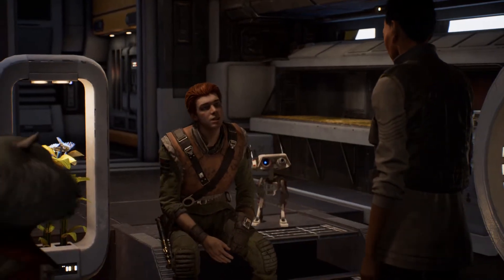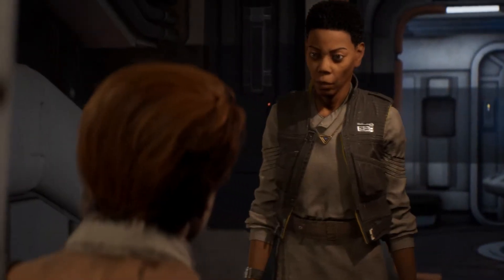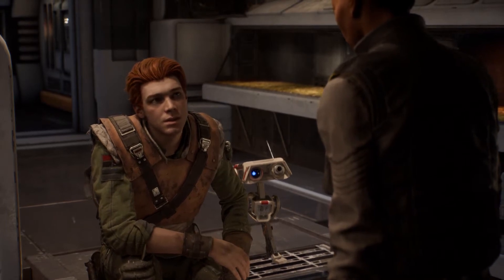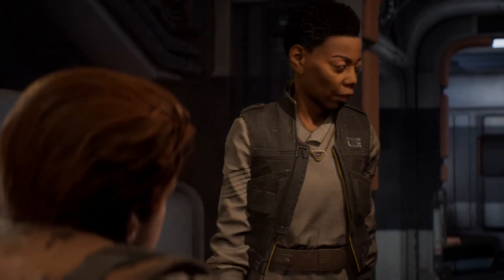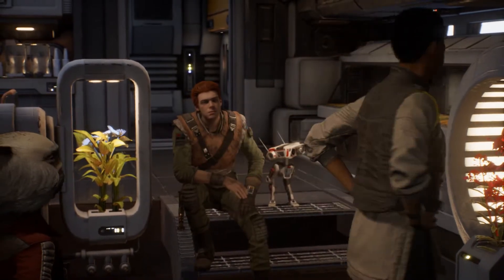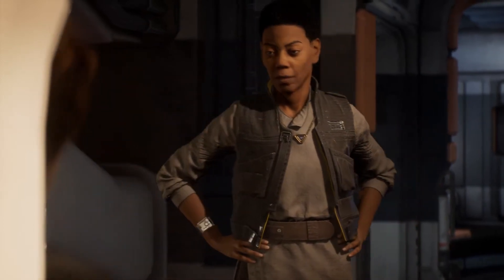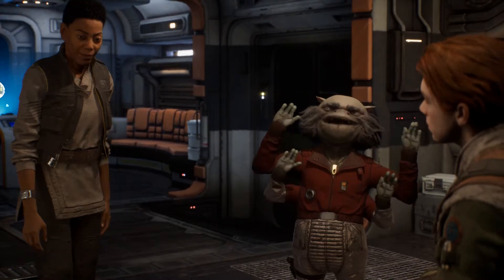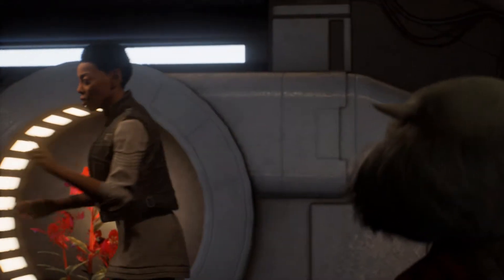The vault was built by an ancient civilization called the Zepho. A Jedi named Eno Cordova hid something inside it. What did he hide inside? A holocron from the archives. It contains a list of Force-sensitive children — the next generation of Jedi. I knew it! Cordova, you old fool. You knew him? Yes, a long time ago. I was his apprentice. Cordova was a loner. That little droid and I are probably the only ones that know about Pagano. A holocron stores information but is only accessible to Jedi.